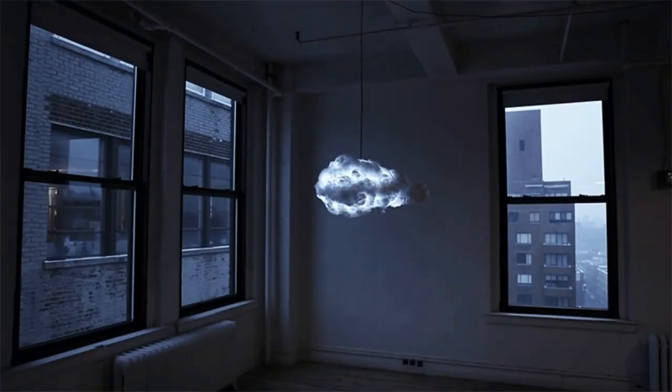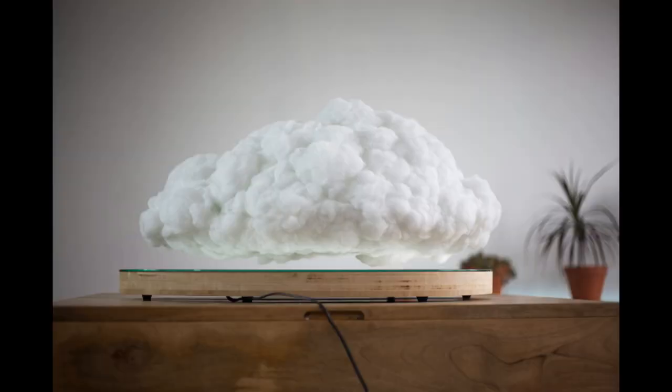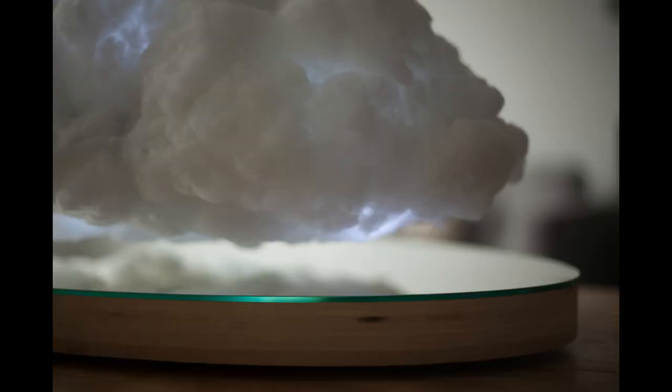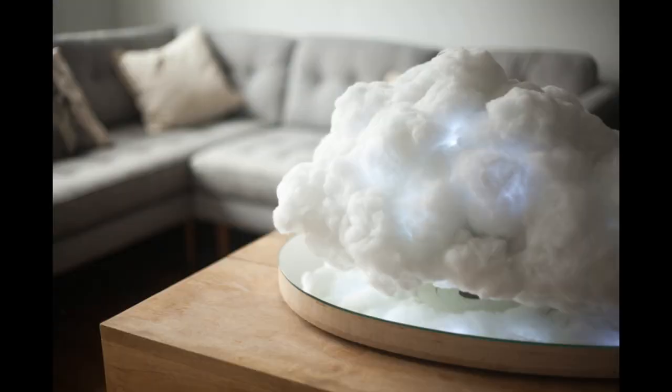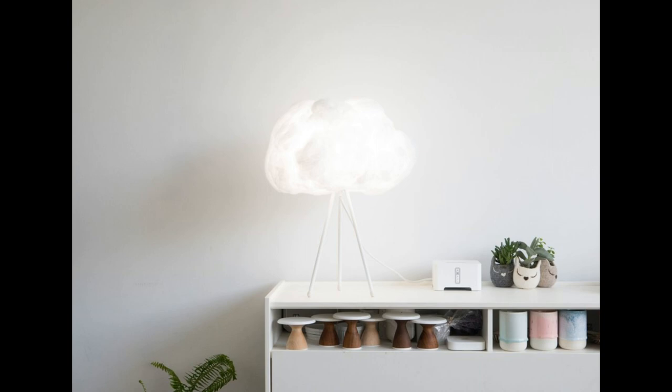Take a look. The interactive lamp mimics a thunder cloud. These cloud lamps come in many sizes and many varieties. This one is the floating cloud — isn't that amazing? And this one is the cloud shade.